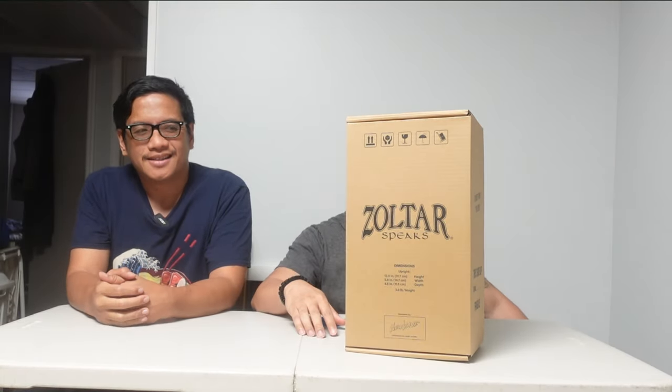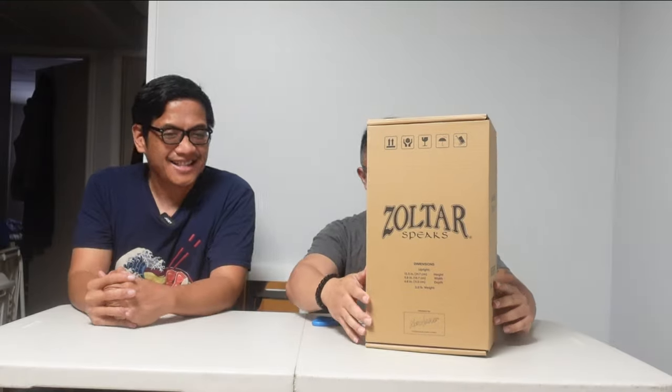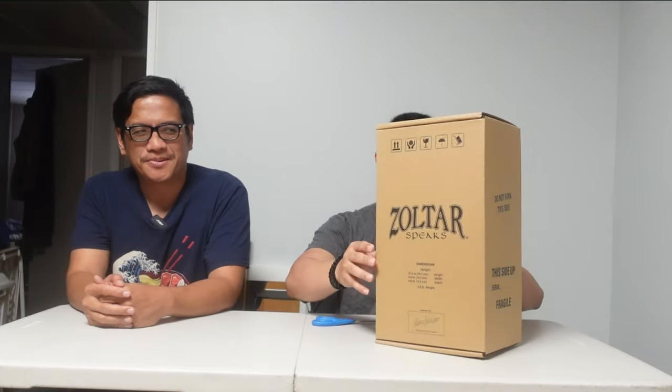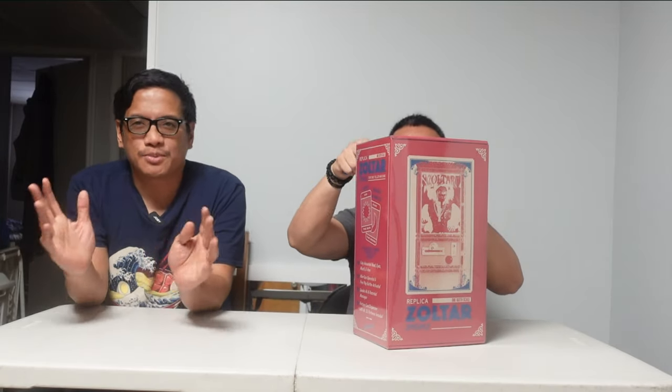Ooh, nice box right there — another cardboard box. So here it is, Zoltar! It says 'do not fork this side' — why would I want to fork it? And it's fragile. I'm trying to find how to open this thing — oh yeah, there you go. This looks really cool guys. There's your Zoltar!